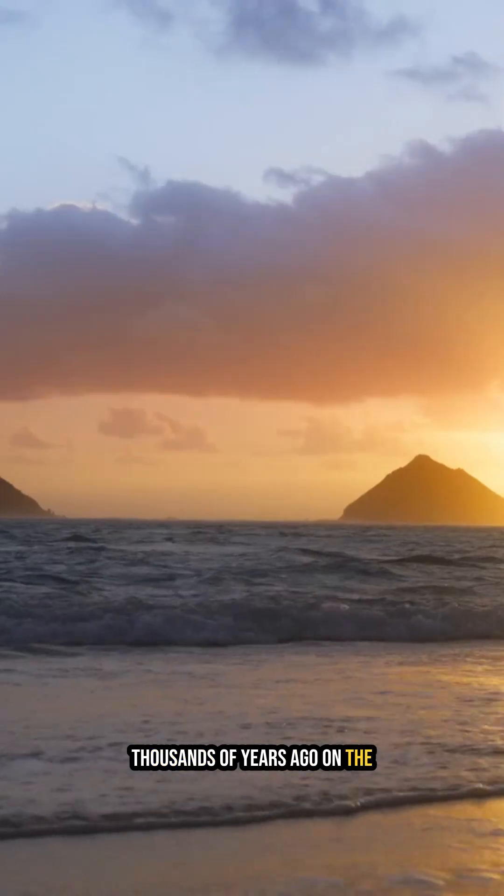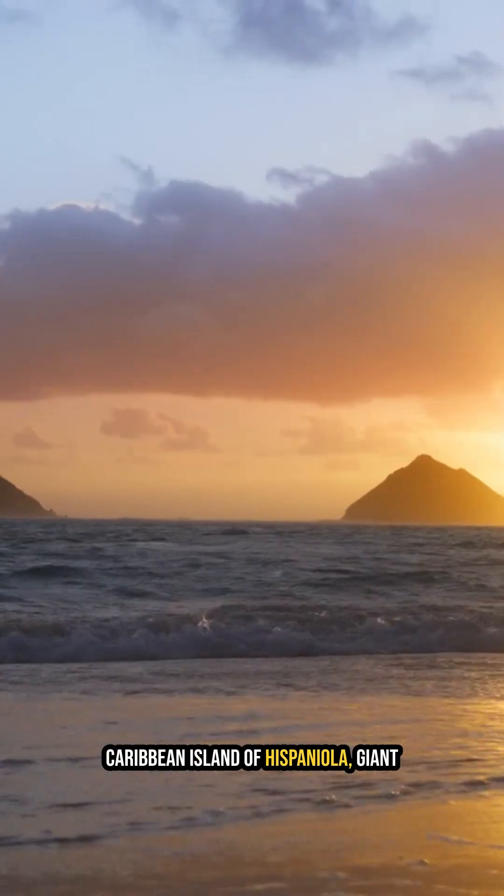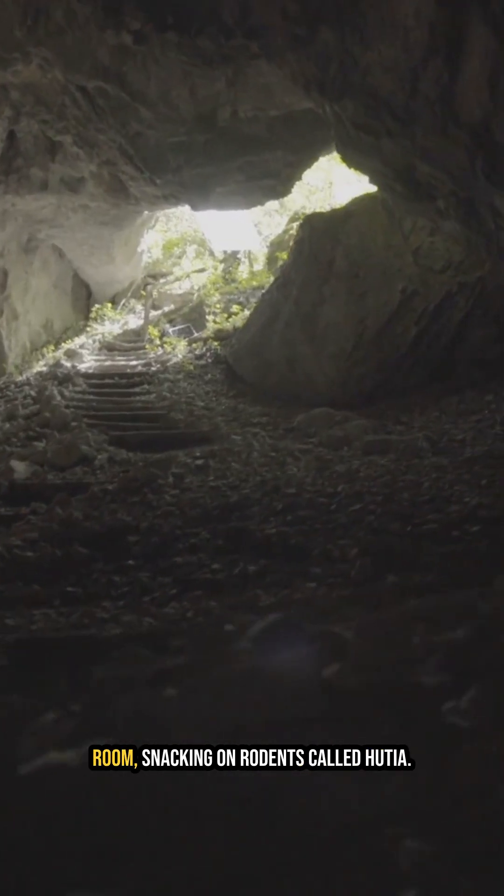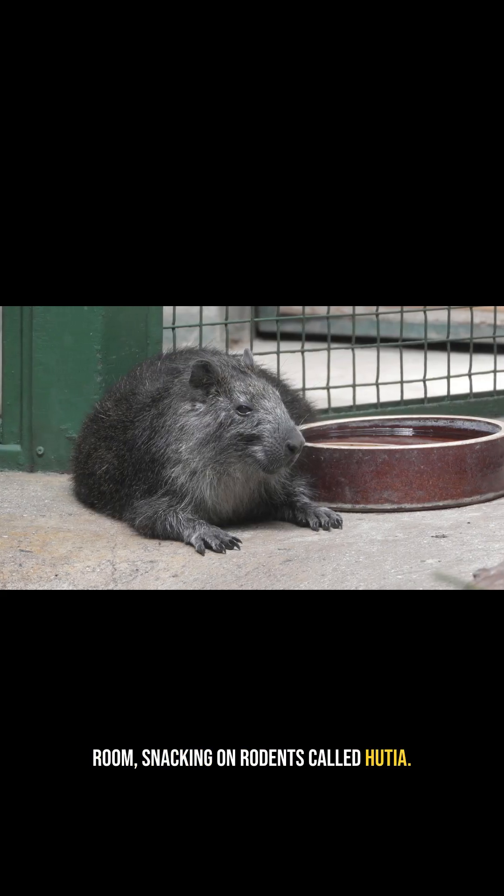Thousands of years ago, on the Caribbean island of Hispaniola, giant barn owls used a cave as their dining room, snacking on rodents called hutias.